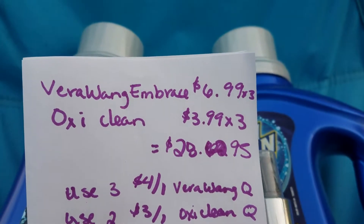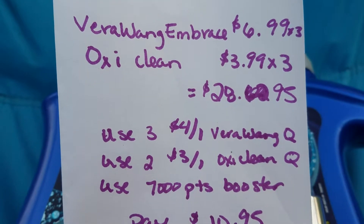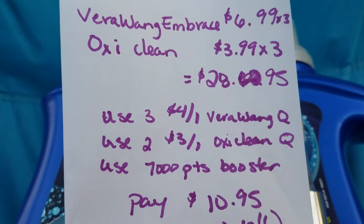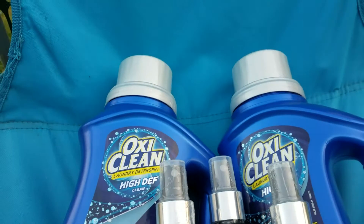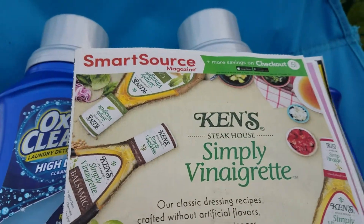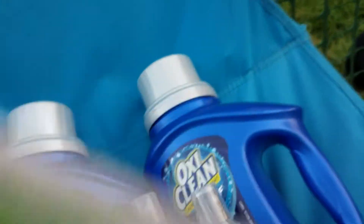Here's how it breaks down: $6.99 times 3 plus $3.99 times 3 equals $28.95. Use four of the Vera Wang coupons and two of the OxiClean ones, and also have them scan the 7,000 point booster. It really doesn't matter what order they scan it in — you can give it to your cashier first, but mine scanned it last and it still worked. The $4 coupon is from SmartSource, from around Mother's Day, but it could possibly be a regional coupon so look for that.